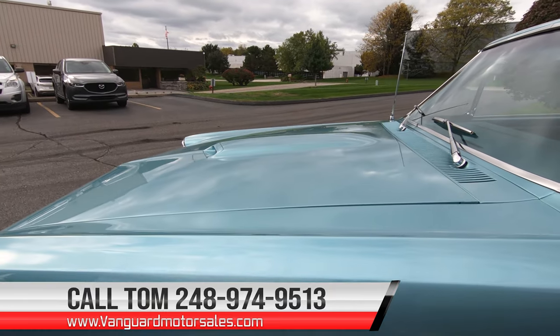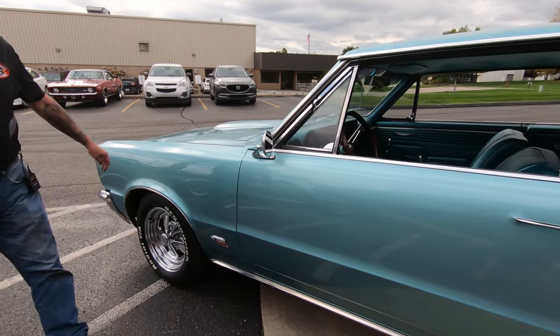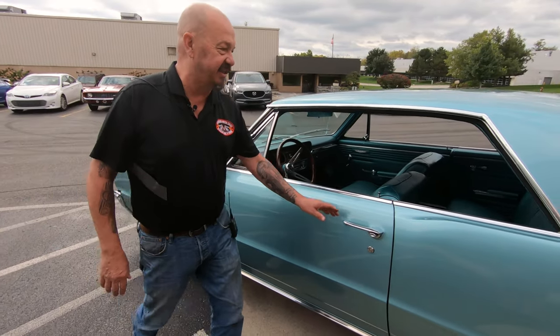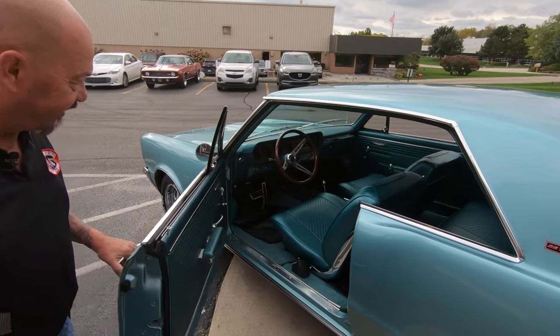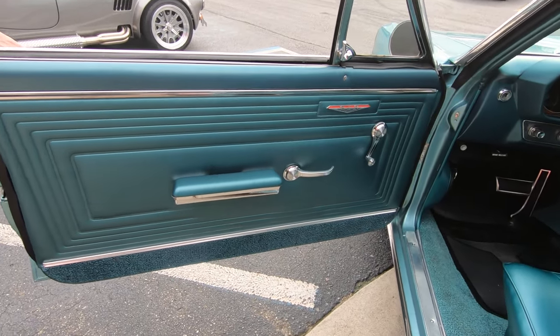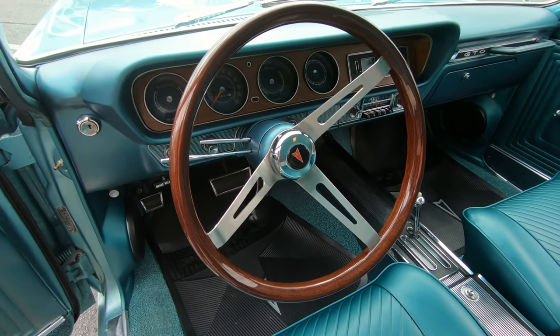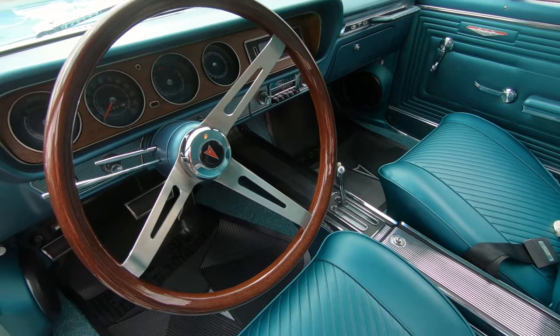We've added Cragers to it with the BFGs. As you look down the side, it's nice and straight. And look at this interior — this is one of my favorites. Isn't that sweet? She is a beauty, inside and out. You can see the carpeting is new, the chrome in there looks good, and the center console is looking sweet.